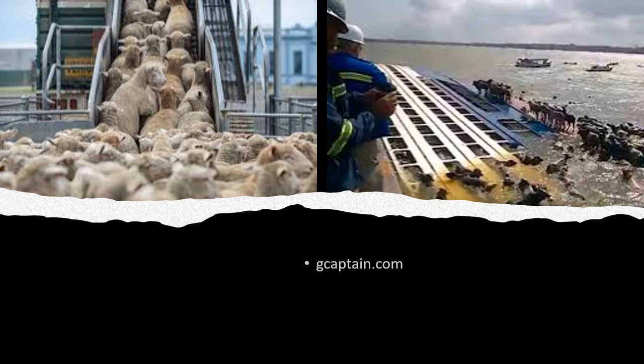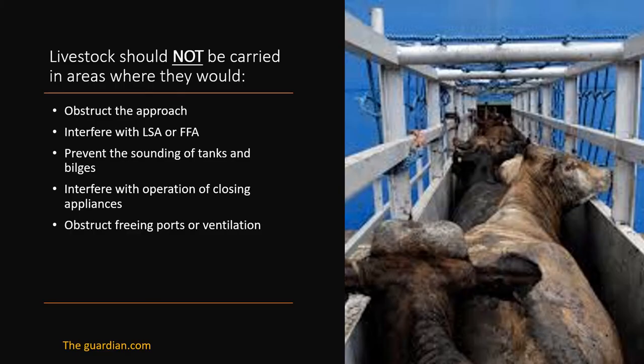Livestock should not be carried in areas where they would obstruct the approach or exit from accommodation spaces, means of escape from any space, or a space necessary for the safe working of the ship. They shall also not interfere with life-saving or firefighting appliances or the navigation of the ship, and should not prevent the sounding of any tanks or bilges, interfere with closing appliances such as weathertight or watertight doors, obstruct freeing ports, or interfere with lighting and ventilation to other parts of the ship.